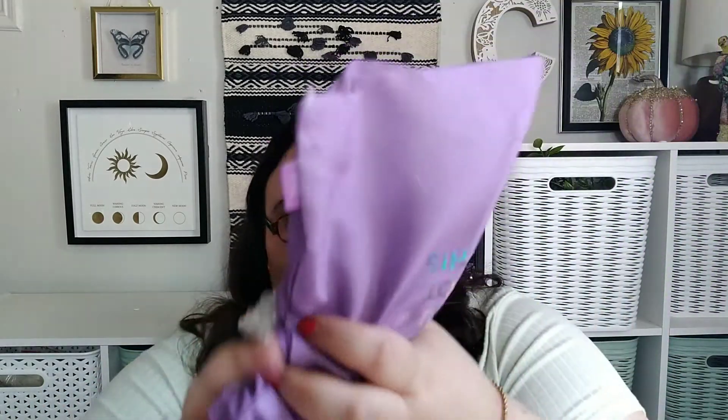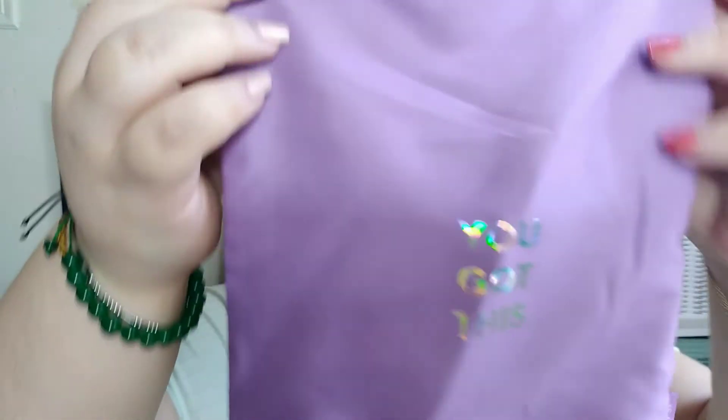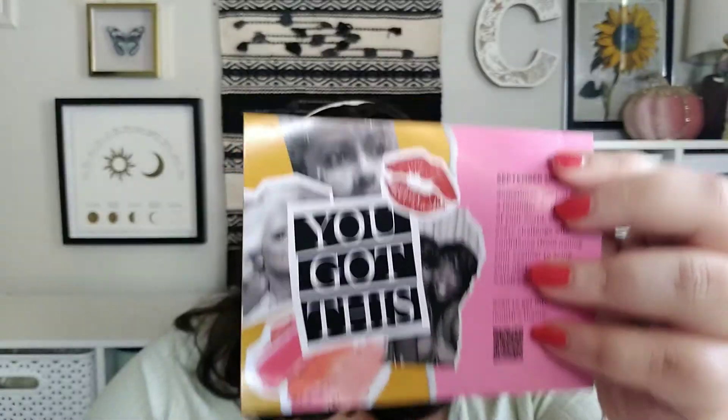Everything got thrown out of the bag, so let's get everything here. Here's what the bag looks like this month — it says 'You got this!' in holographic, a little wrinkled but that looks like it'll come off really easy. There's a card in here that also just says 'You got this!' So yeah, this is what the bag looks like and everything is out.